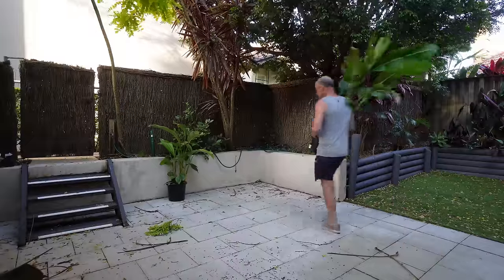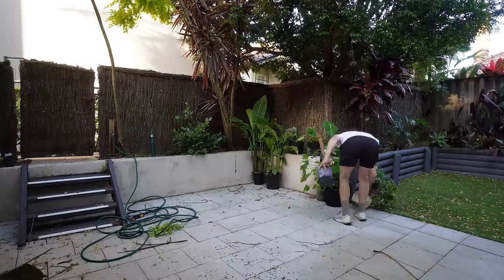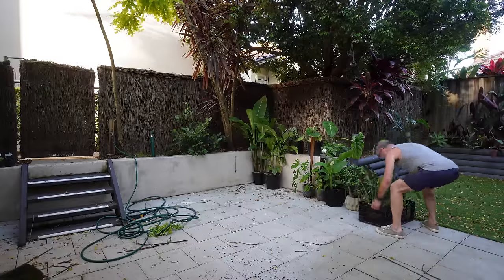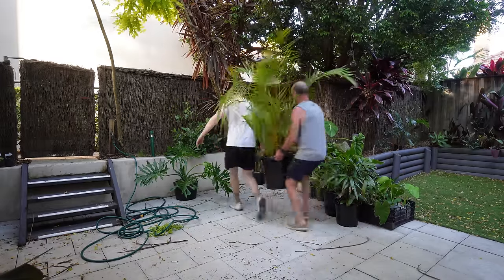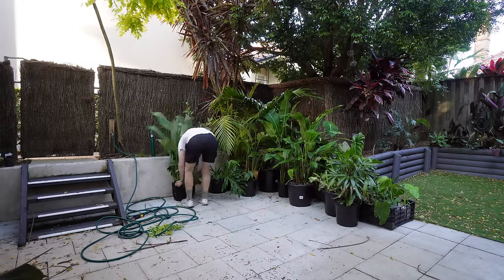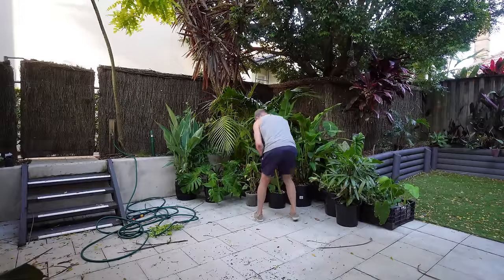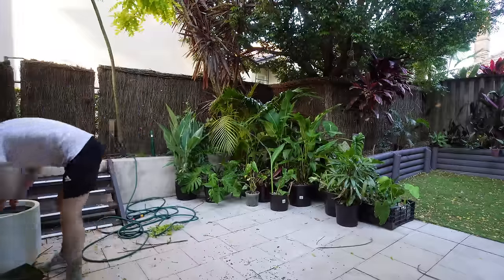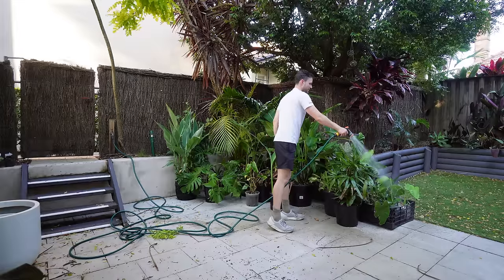I just wanted to show you the first lot of plants moving in. Let's give them more water. I haven't watered them for the last couple of days because I wanted them to be a bit lighter.